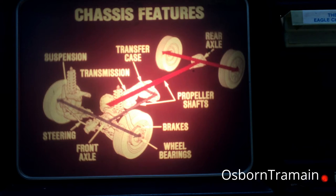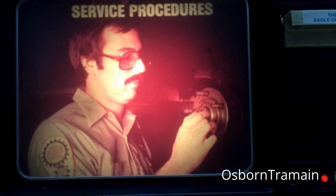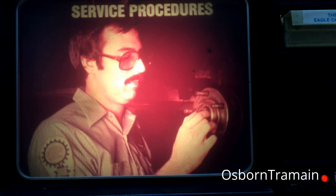Along the way, we'll talk about the Eagle's transmission, transfer case, propeller shafts, axles, wheel bearings, brakes, steering, and suspension. In addition, the training film highlights the service procedures that set the Eagle apart from other AMC cars and Jeep vehicles.